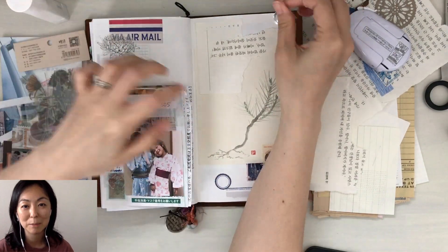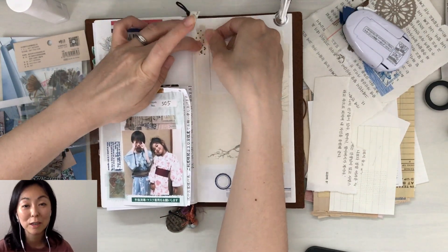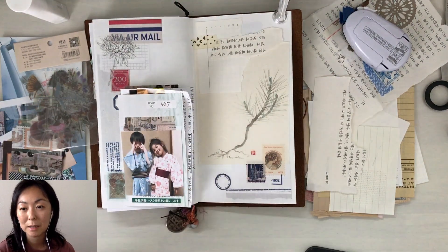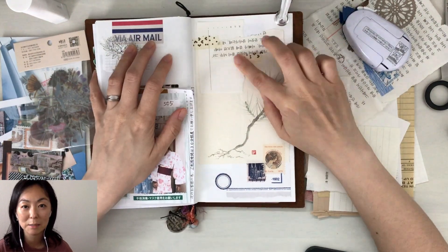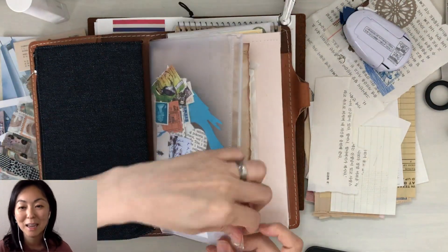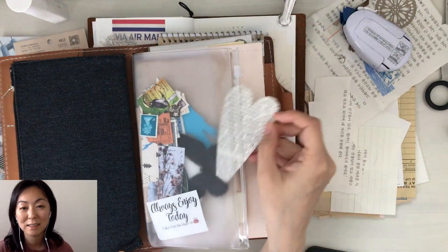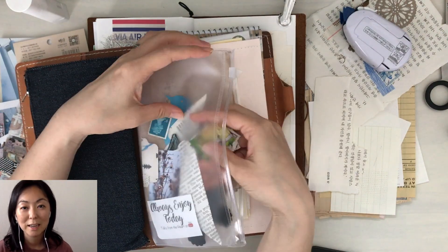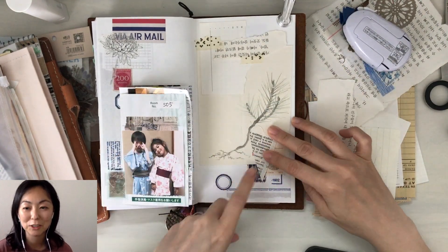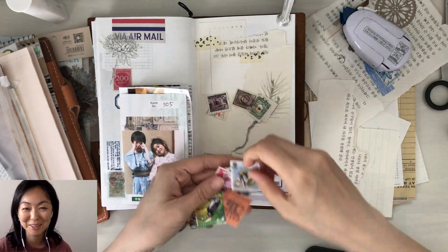I'll leave her Instagram link down below — you probably already know of her, but she's extremely talented and does really creative DIYs. She sent me a paper pack a while back, and some of the paper I used in this spread had some Korean writing on it — I'm not sure if it's right side up, it might be upside down. But I tore a piece of that and just layered some washi tape and bits of paper on the back as well. I try not to think about it too much because I tend to overthink, and then it takes me too long to do a journal spread.